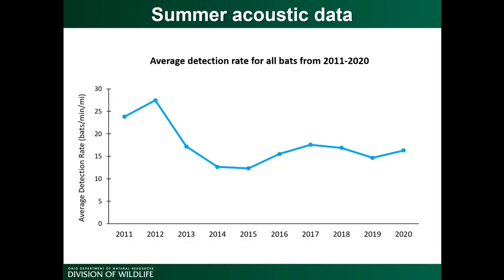We can also look at some summer data. These data are from our mobile acoustic surveys conducted every summer from 2011 to 2020 across the state. The surveys are conducted by attaching an ultrasonic microphone to the roof of a car and driving along a pre-established route, with the microphone plugged into an Anabat acoustic detector. This setup allows you to record bat echolocation calls and get a measure of relative abundance — not actual abundance, since you can't tell if one bat flew by five times or five bats flew by once.